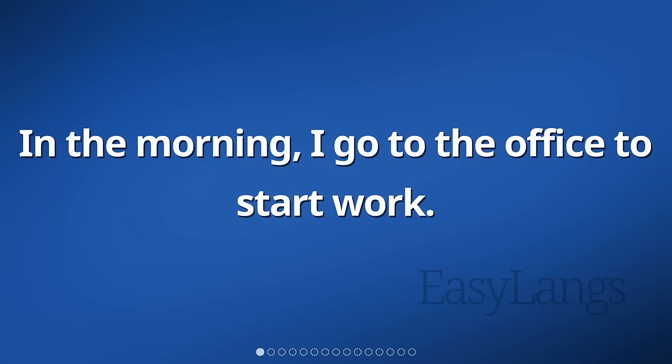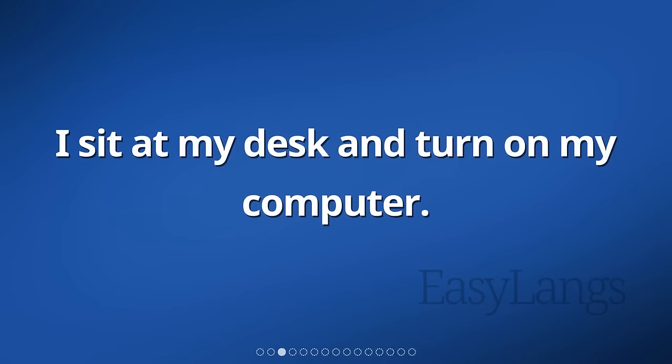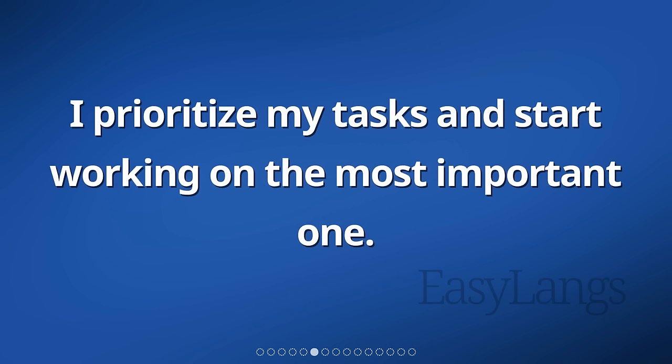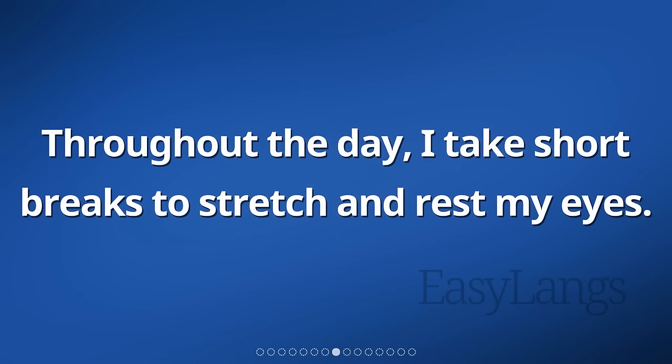In the morning, I go to the office to start work. I arrive on time and greet my co-workers. I sit at my desk and turn on my computer. I check my emails and respond to any urgent ones. Then, I review my to-do list for the day. I prioritize my tasks and start working on the most important one. I focus on my work and try to avoid distractions. Throughout the day, I take short breaks to stretch and rest my eyes.